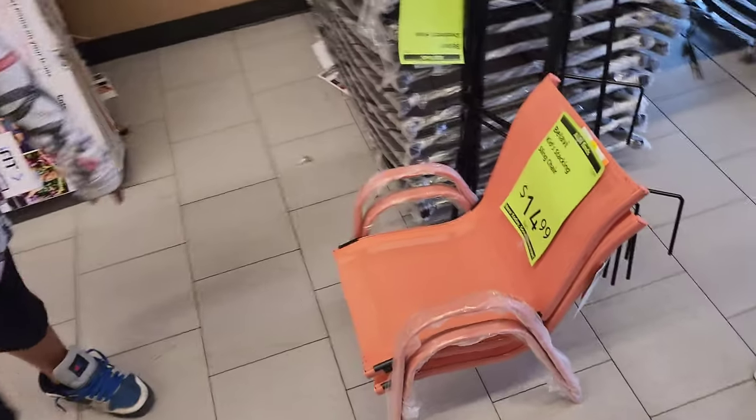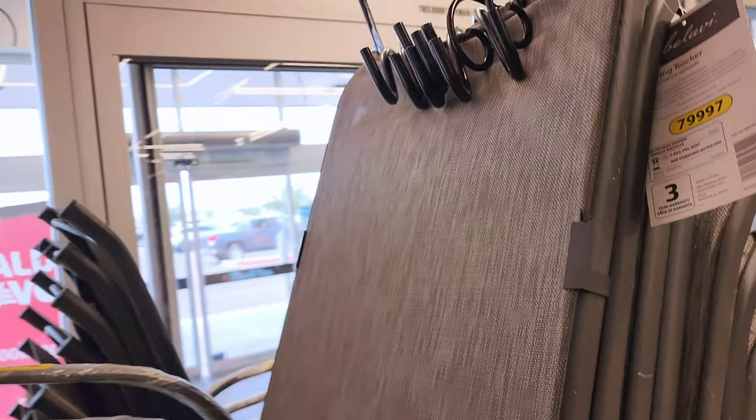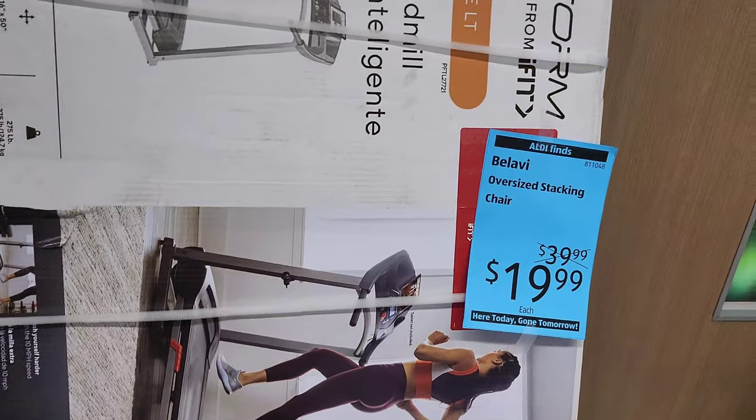They have a mini lawn chair — it's like a kid version. The adult ones are $30. Look at this grayish color — it looks pretty sturdy.